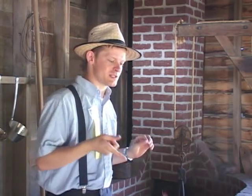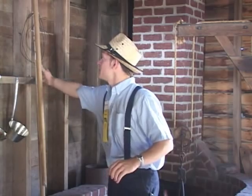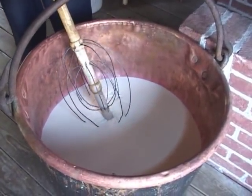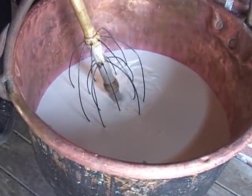And the cheese maker would stick his finger in there, and when it would split, he knew it was time to cut. So maybe let it set a little bit longer, and it should be fine. And then when he was going to cut it, he'd use a Swiss cheese harp like this one here — this is what Jacob Keller would have used. He'd stick it in there and slowly cut the cheese, slicing it into little curds. And it looks a lot like cottage cheese.